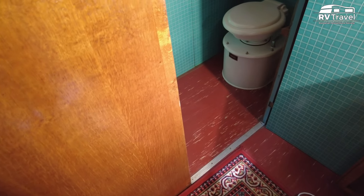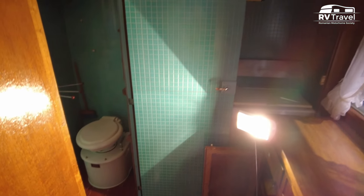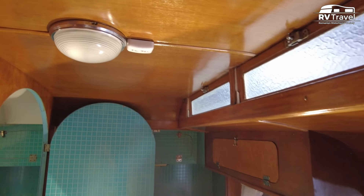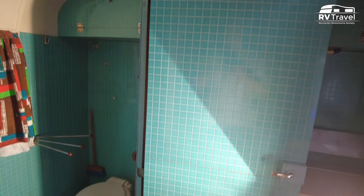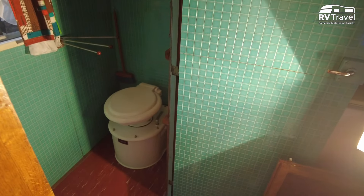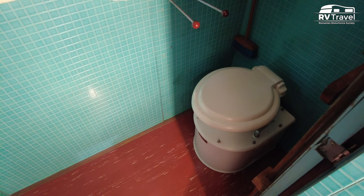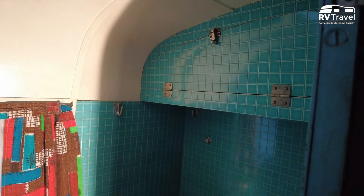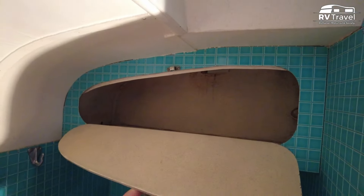To the right as we climb in, there's the kitchen area and bathroom area next door. In the bathroom, there are two storage areas for useful bathroom items.